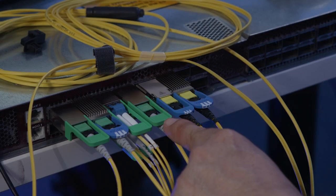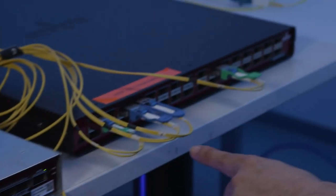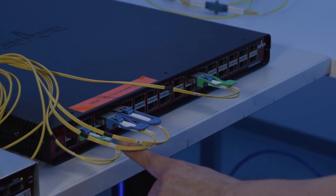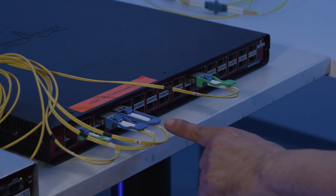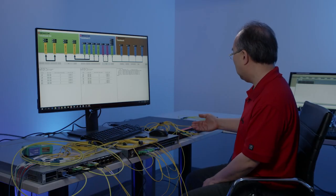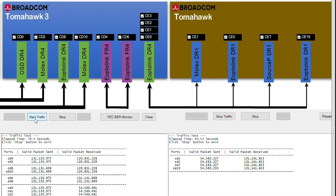The eOptolink module port is configured in 4x100G mode. The DR4 module is connected via breakout cables to four DR1 modules: an eOptolink module, a Source Photonics module, a Molex module, and another eOptolink module. All modules are direct drive modules. As the TAMOC SVK does not have the ability to check for post-FEC BER, we ran continuous packet traffic overnight. As you can see, transmit and receive packet counts match in both directions.